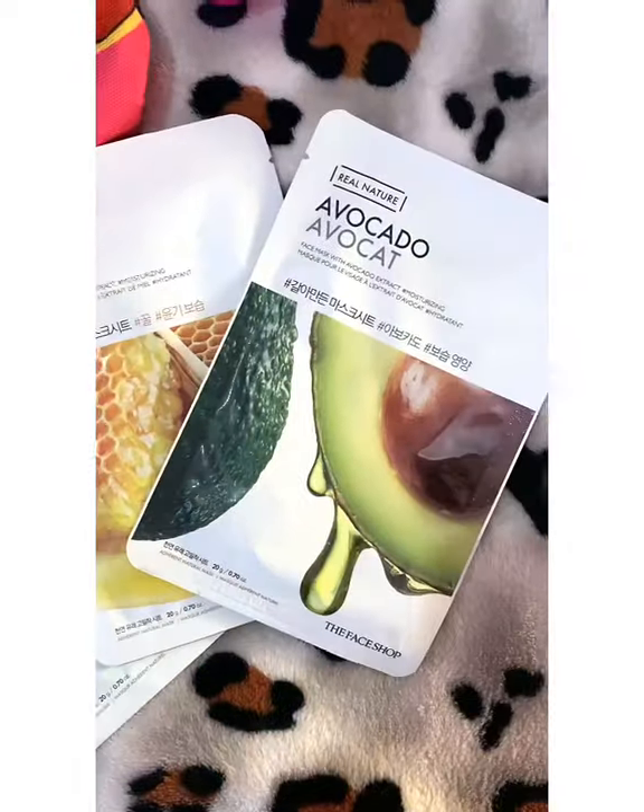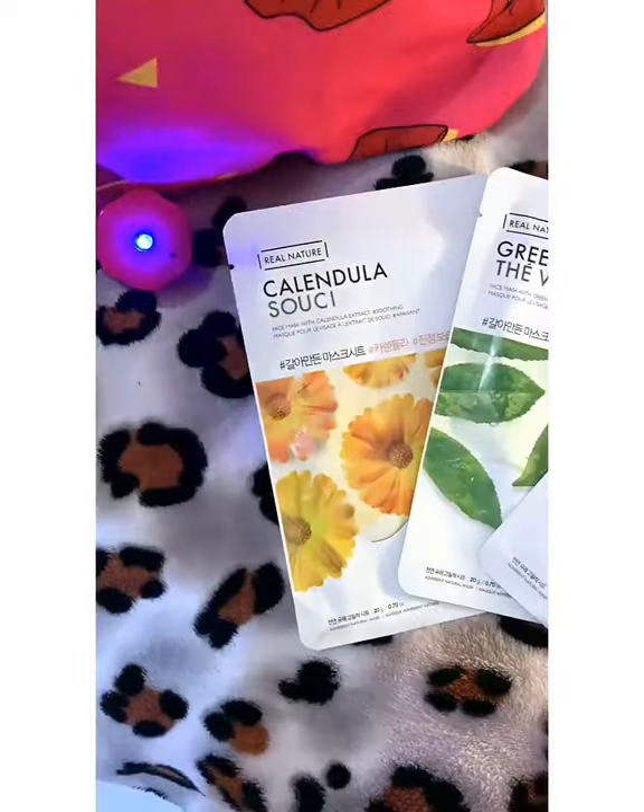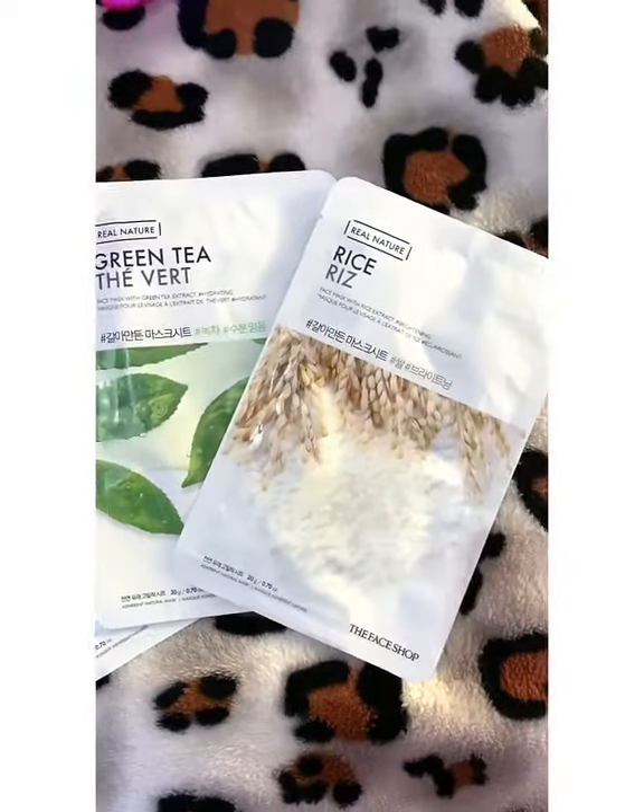Here are things to look for in a good sheet mask — identify your skin type first. For example, people with dry skin would benefit from nourishing ingredients, while for oily skin, choose ingredients which control excess sebum production.